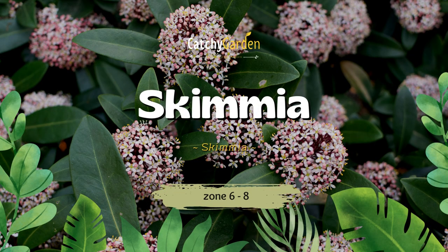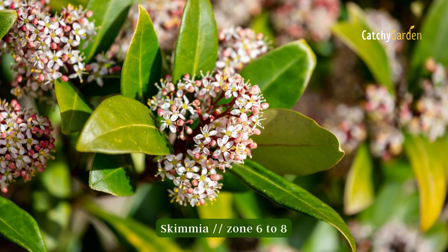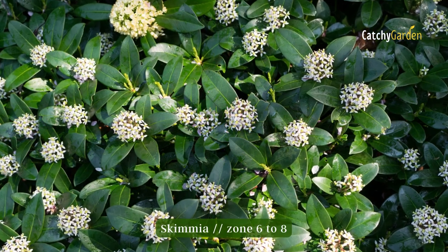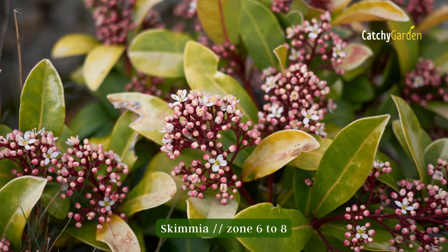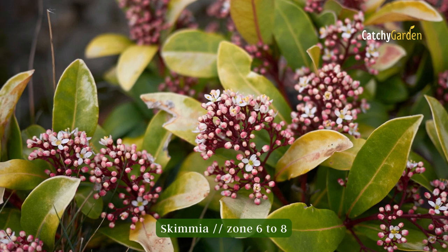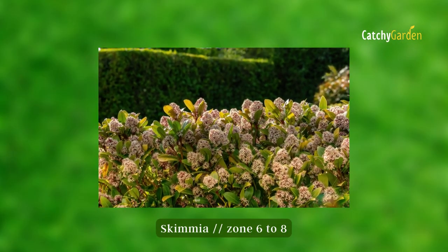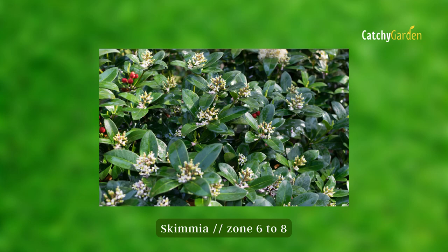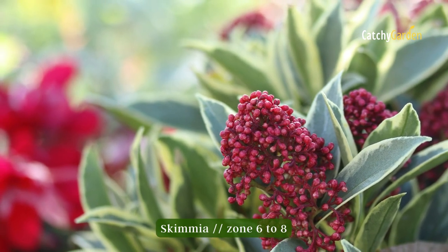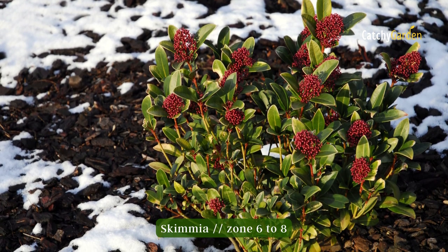Number nine: Skimmia. Scented white spring flowers and clusters of crimson fruits on female Skimmia plants are a rare treat among shade-loving shrubs. Shade-loving broadleaf evergreen Skimmia is resistant to browsing by deer and makes a lovely floral hedge or foundation plant. For fruit to form, both male and female plants must be present. Also, songbirds will be drawn to the berries. Zones 6 to 8 are ideal for growing Skimmia.